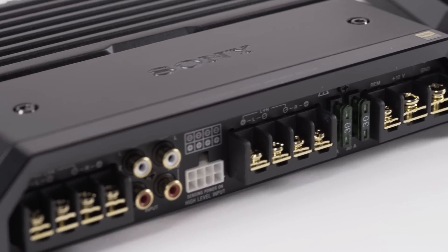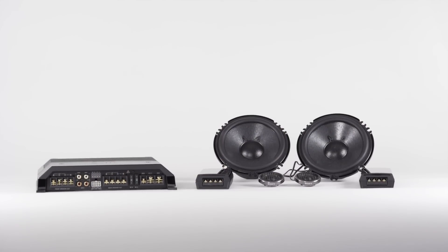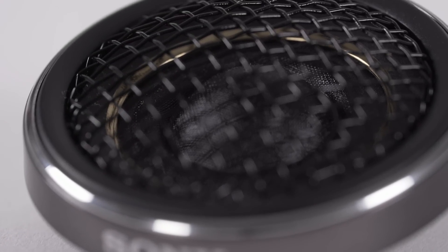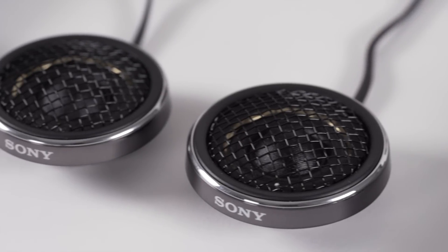Sony designed an amplifier just for this situation to give you the best possible output for your speakers. The XM GS1 super tweeters play up to 50,000 hertz to get the most out of your hi-res files.